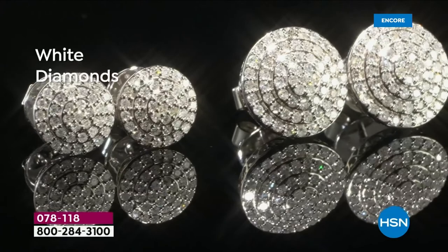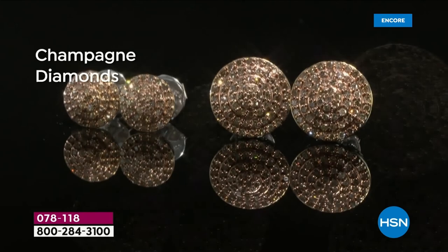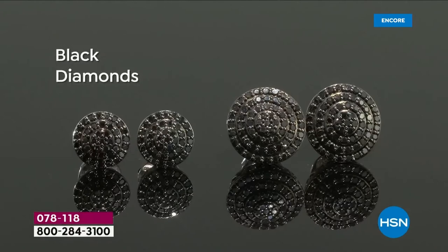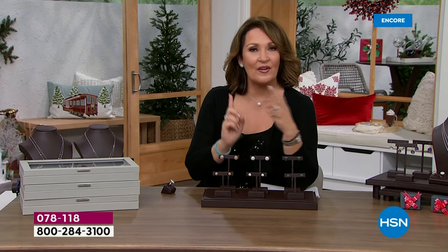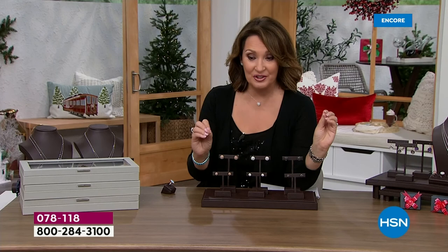If you haven't seen our today's special yet, here are the details. You are looking at champagne diamonds, white diamonds, or black diamonds. We have a choice between a half carat total weight or a full carat total weight. They look like big beautiful solitaires in your ear - the size is amazing, the pave work is breathtaking, and the quality of the diamonds is the finest we have ever offered as a today's special. Period.